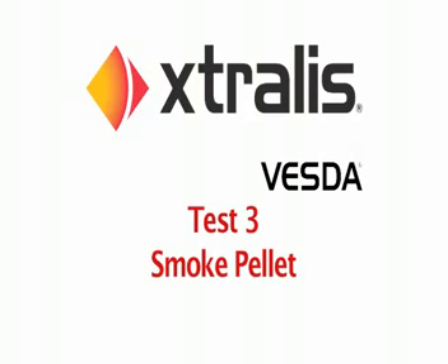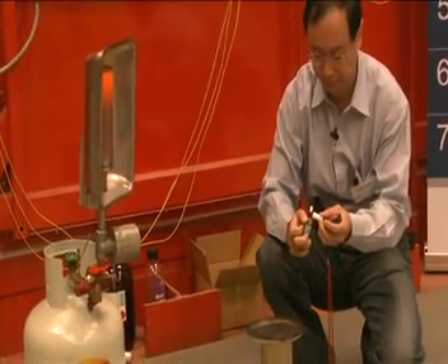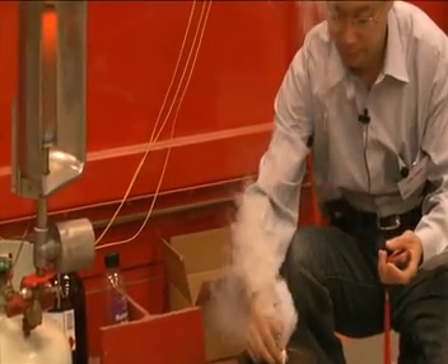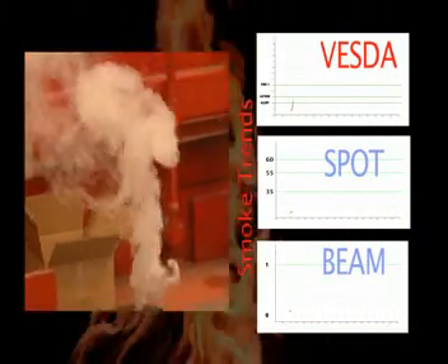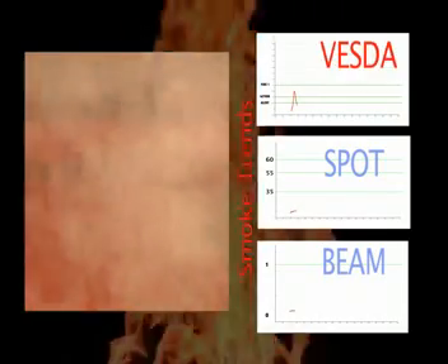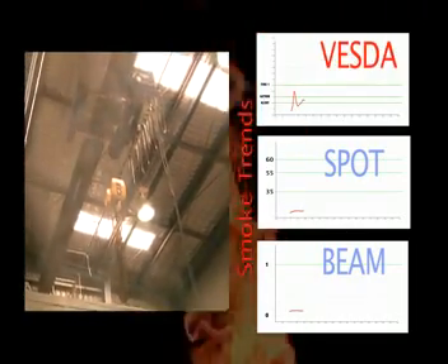Test number three is conducted to AS standards and consists of a small three-gram smoke pallet, assisted by a radiant heater to provide a constant heat release rate. The VESDA unit went into alert after just seventy-two seconds and fire one after ninety seconds. Both the spot detector and beam detector failed to react within the eight-minute period.